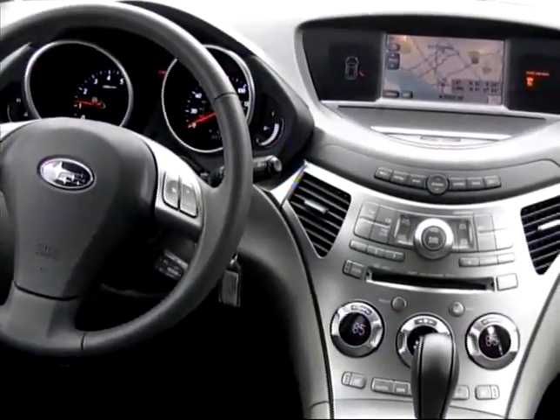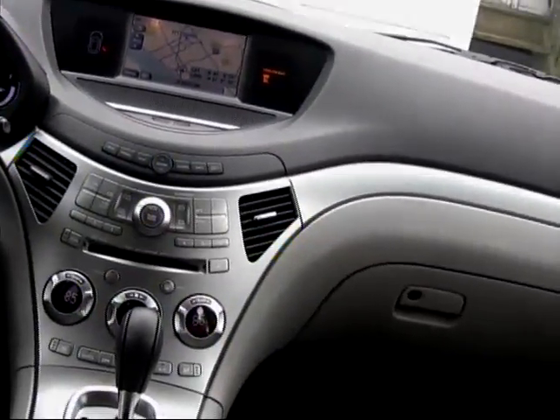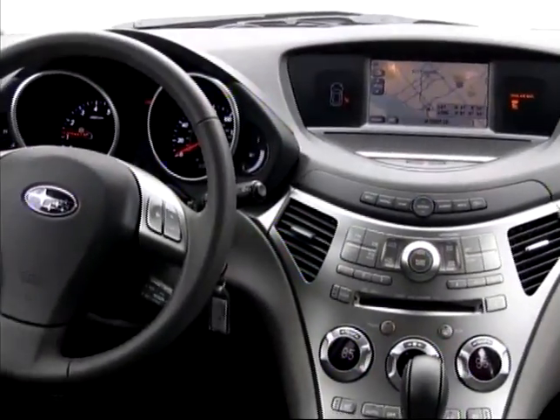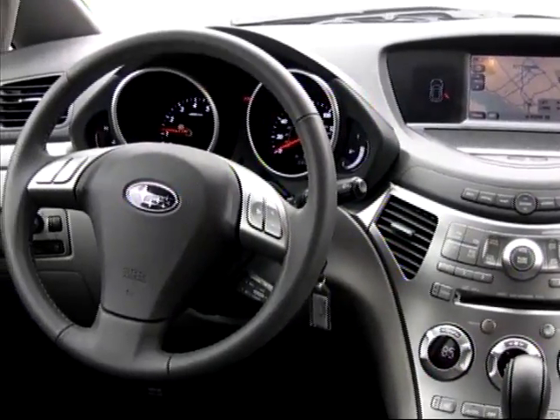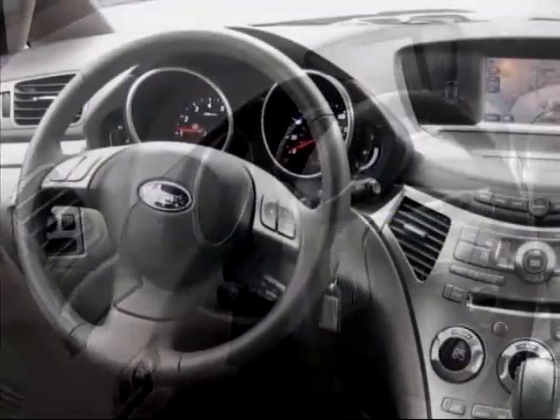The Tribeca provides convenient, easy-to-use controls, and our top-line touring model featured navigation and video entertainment systems, a reverse camera, and many other items to add to the enjoyment of spending time inside the Subaru.